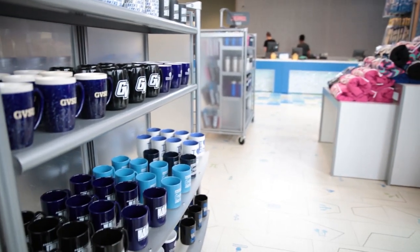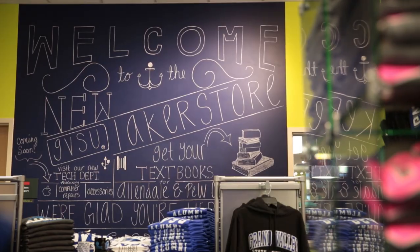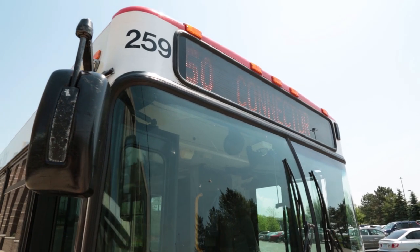You'll always discover something you still need or would like to have. So take a trip to the Laker store located in the Marketplace, or hop on the free Rapid Campus Connector shuttle service for a ride right to Meijer.